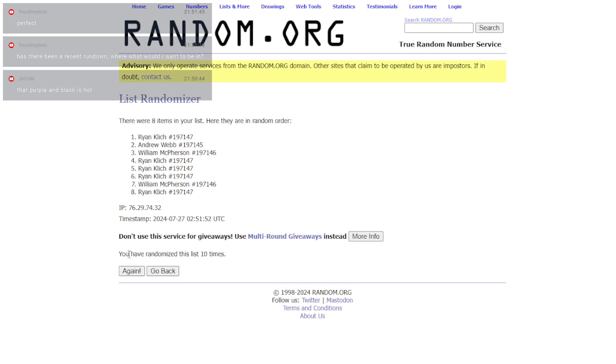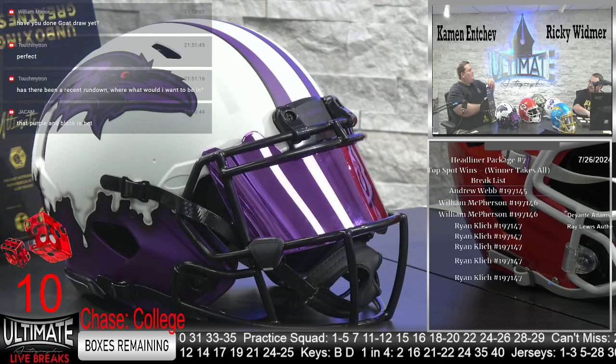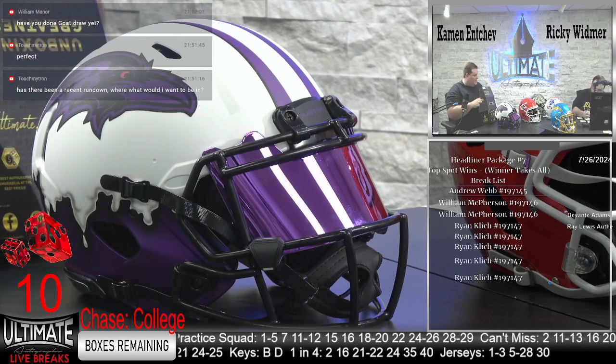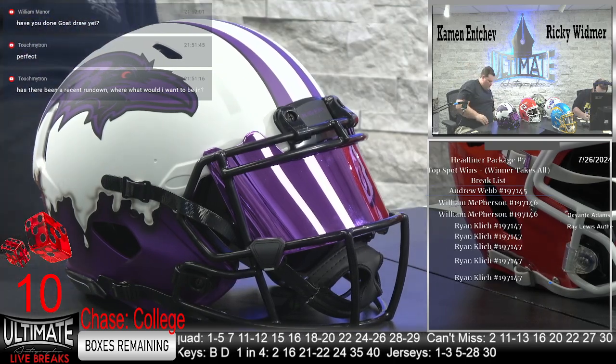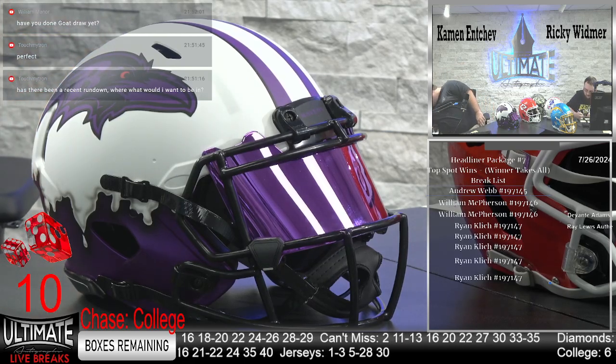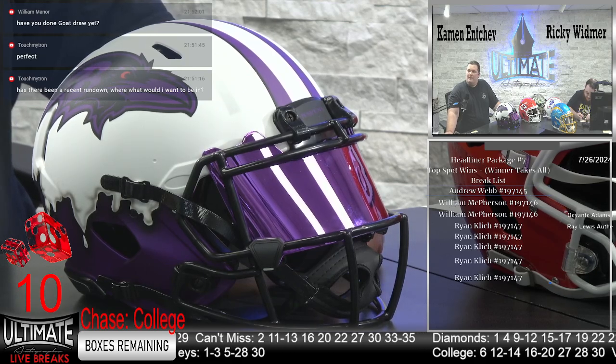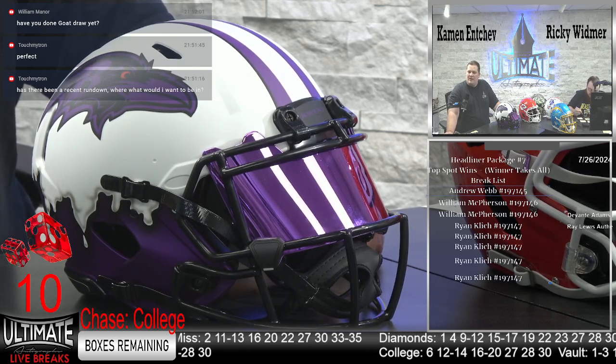Eighth, ninth, and tenth — final click — Ryan Klitsch! What's up, Rye? He did have most of the spots — five spots out of eight. He's snagging Davante Adams, Ray Lewis authentic, getting all this great heat. Congratulations, Mr. Klitsch. We had a mini helmet — Eric Dickerson — and the jersey was Dick Butkus. Now that you said that, I remember. The goat draw has not happened yet, William — we've been breaking too much, we've been busy. Great job, Ryan Klitsch.